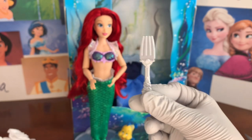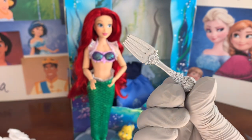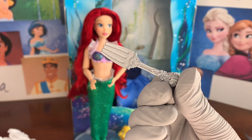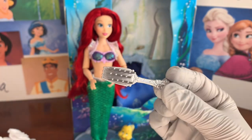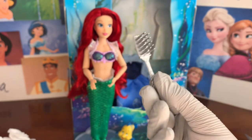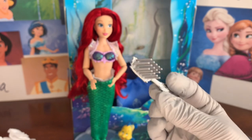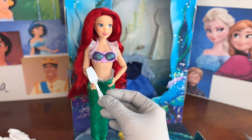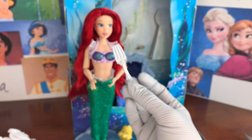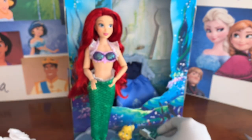Next is this cool little brush modeled off a dinglehopper — it looks like a really pretty fork with seashells on it, maybe used in Eric's castle. There are picks you could use as a brush, though I wouldn't recommend using it on your dolls as it might tear them up. It's pretty and easy for the doll to hold as an accessory.